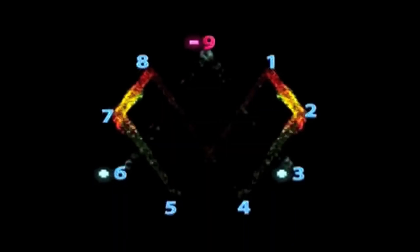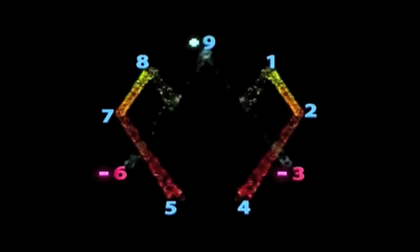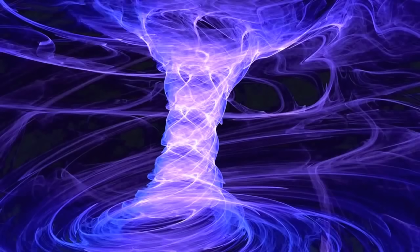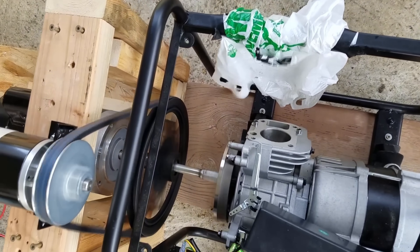One prototype began generating measurable voltages from nowhere he could see. Adam spent years refining his magnetic contraption, which he dubbed the Taurus Dynamo. Its central component was a ring of neodymium magnetic modules arranged in a symmetrical closed loop pattern. When powered up, free electrons seemed to flow among the magnets, generating currents that could power LEDs and small devices.